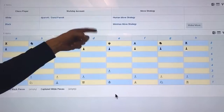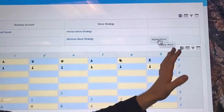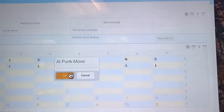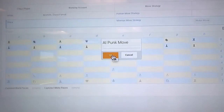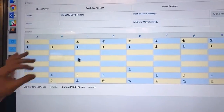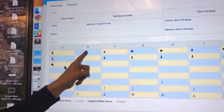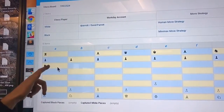We've moved our pawn one position forward and now it's the turn of the computer to make its move. We added this button here to slow down the game so that you can actually see that the computer is now taking its turn. The computer will apply its Minimax strategy to determine its next move. Here we've seen that the computer has decided to move its black knight over to this position.